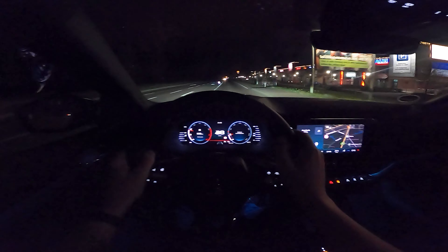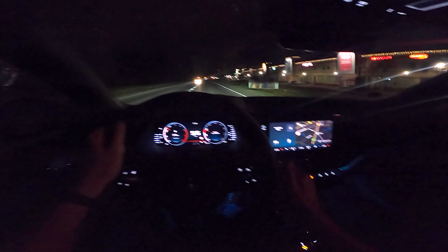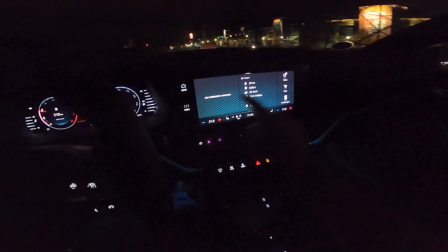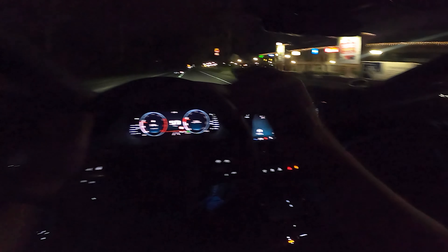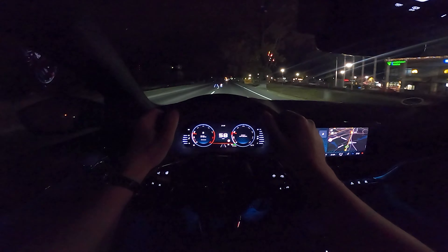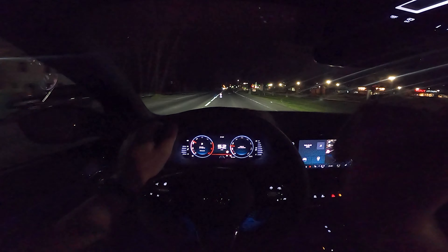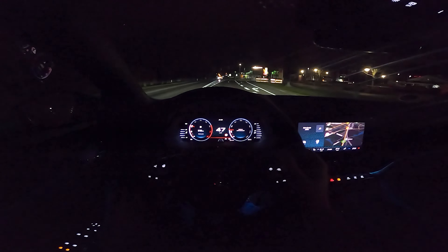What I really like about the all-new Octavia — not only this RS model in particular — is the big center screen. The system runs very fluidly and it feels like it's running even more fluid than, for example, in the all-new Golf 8. By the way, if you want to see a POV drive of the all-new Golf 8, click in the top right corner of this video to jump directly to the Golf 8 POV drive.